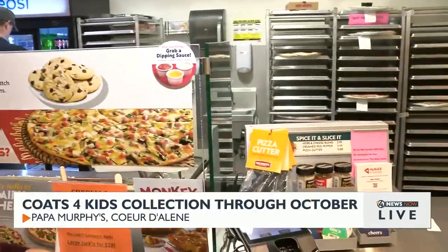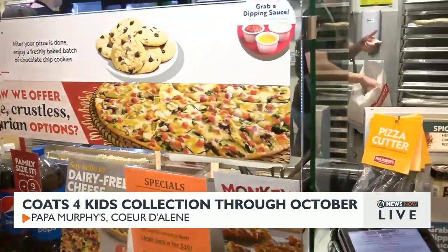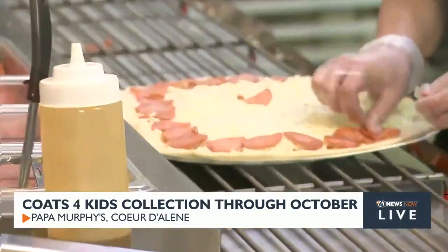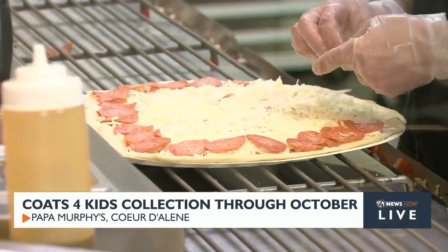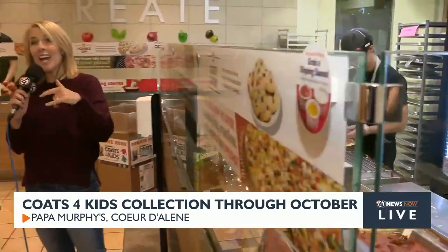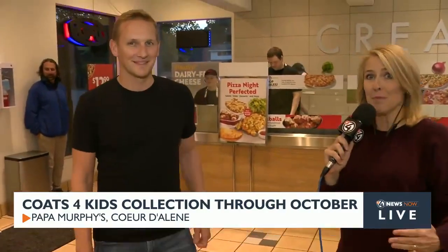Wouldn't kids be delighted if you preheated the oven to 425 and came home with a pumpkin pizza? They are making up one of their special pumpkin pizzas for us right now. My kids love them, and you can get a deal if you bring a coat into any Papa Murphy's.